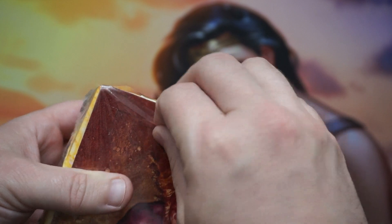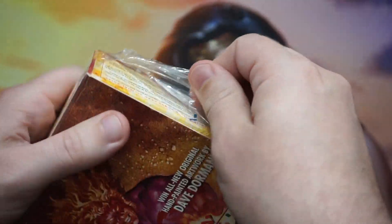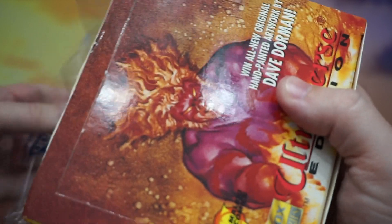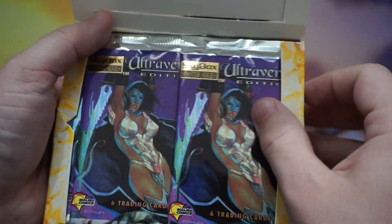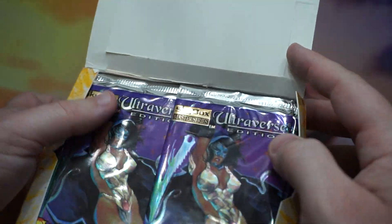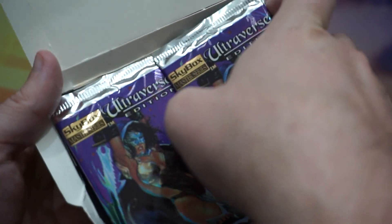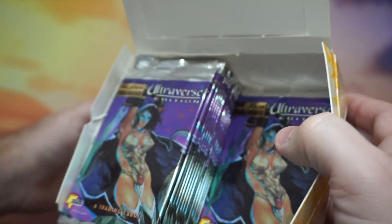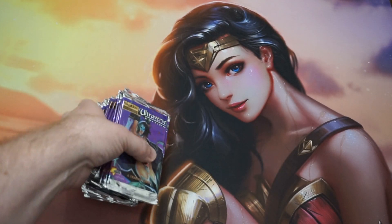A little bit of background on Malibu Comics: they were founded in 1986 and published a bunch of random comic books — lots of licensed stuff. I think they did a Mortal Kombat comic and random stuff like that. But they also tried to do their own unique thing called the Ultraverse — they made up their own characters to compete with Marvel and DC, and obviously that didn't go over too well. I'm only going to open half the box, because there's a ton of packs. That way we can enjoy and really look at all the cards, and I'll make a second video for the other packs.